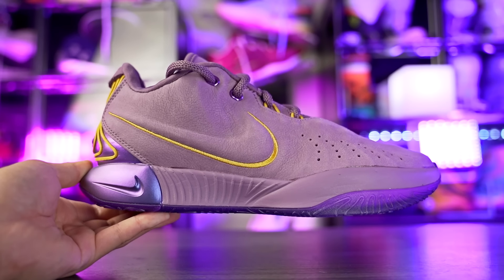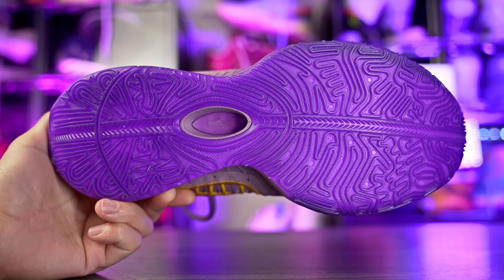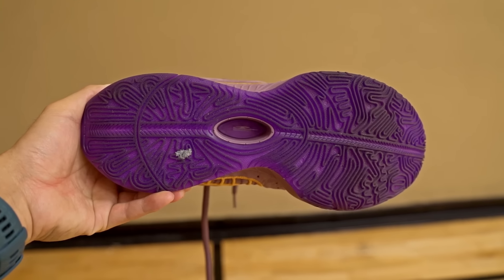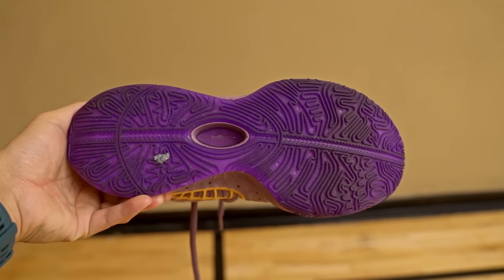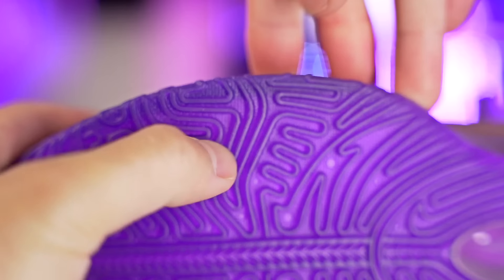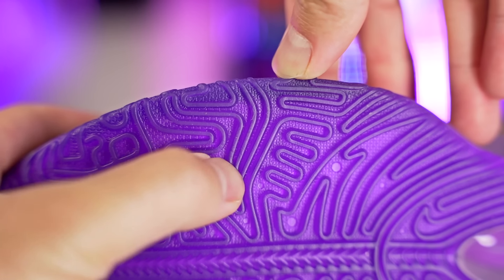Same thing with the LeBron 21 — the traction on that colorway, which is kind of semi-translucent with purple, is amazing on a clean court. But just like the Fission 9, when it was dusty and I didn't have time to wipe, it would slide out a little bit and be a little more dangerous. It was inconsistent on dust, though it didn't happen a lot. LeBron 21 should be pretty good for outdoor use — good amount of grooves, rubber on the harder side — though it is a pretty expensive shoe.